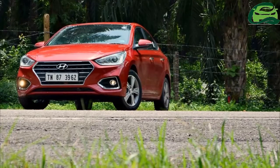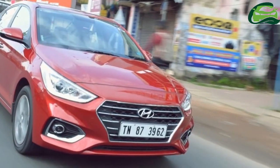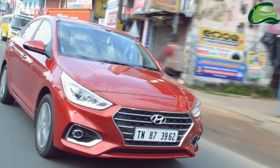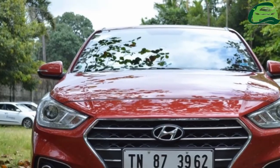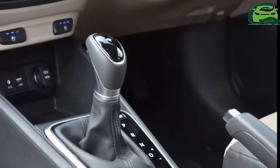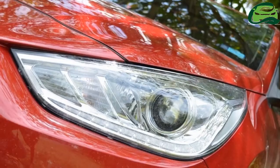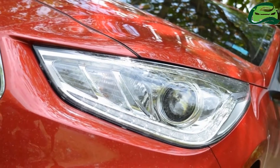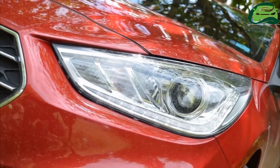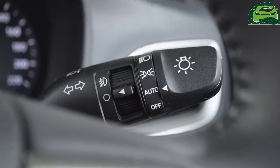Hyundai is yet to list the 2018 Hyundai Verna's new petrol engine option and reveal the specifications. The new engine is likely the Kappa 1.4-liter MP unit that produces 100 PS at 6,000 rpm and 13.5 kg.m of torque at 4,000 rpm.